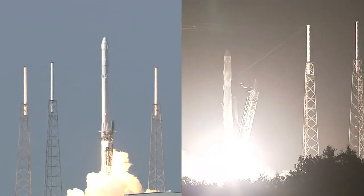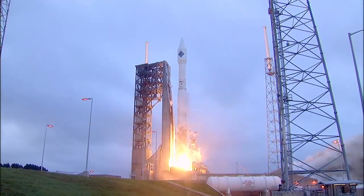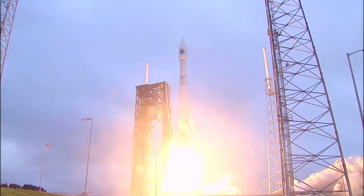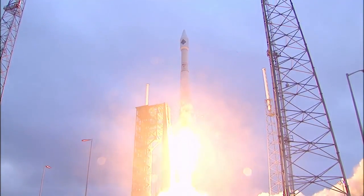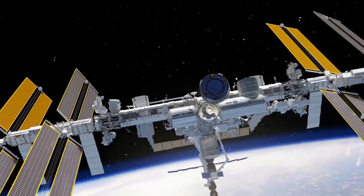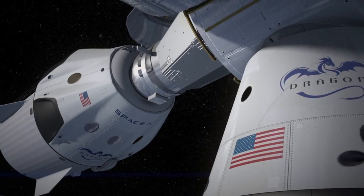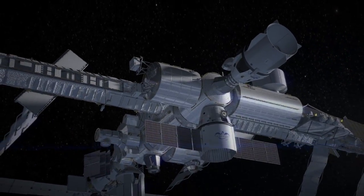Two SpaceX Dragons and one Orbital ATK Cygnus spacecraft lifted off from Kennedy in 2016 to carry supplies to the orbiting laboratory. Boeing and SpaceX continued adapting their launch facilities on Florida's Space Coast and building spacecraft to launch astronauts to the International Space Station aboard privately owned spacecraft for NASA's Commercial Crew Program.